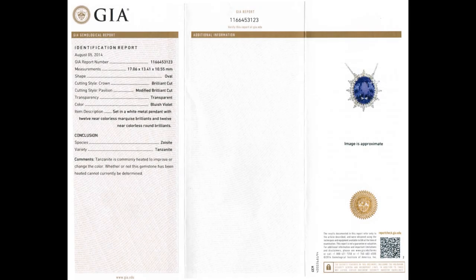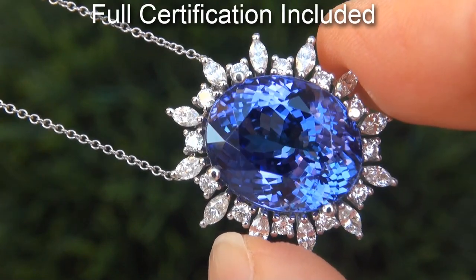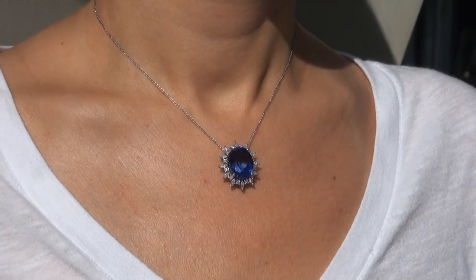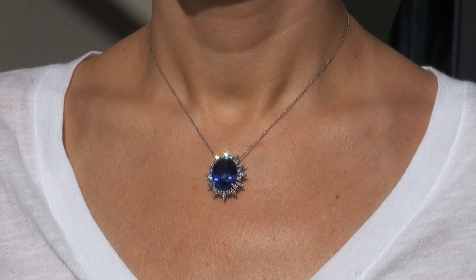Included with the item are both the GIA certification and a Certified Jewelry certification that documents the authenticity, quality and characteristics, with an estimated high-end retail price of $67,480.